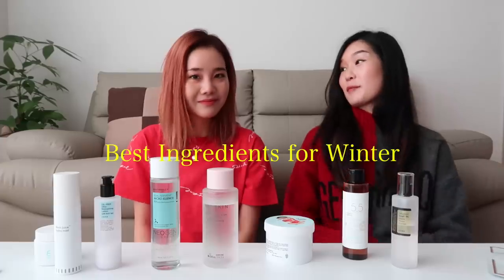Hi everyone, welcome back to my channel. Today I have Charlotte here — she's been in Korea for two and a half weeks. I was like, we have to film another video because I love it whenever you share your knowledge with my subscribers and they love it too. So today we're talking about the best skincare ingredients during the winter time.